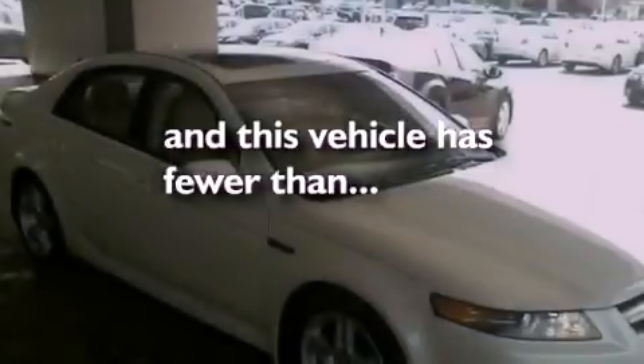Additional features include performance tires, an illuminated driver side vanity mirror, rear impact crumple zones, heated side view mirrors, and this vehicle has less than 69,000 miles.